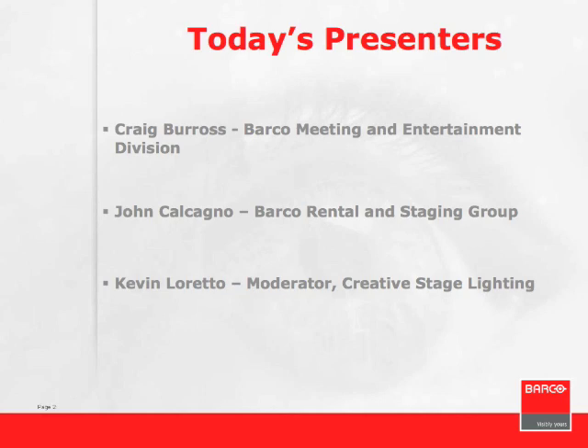John, you want to say hi? Hey everybody, appreciate you guys logging on. I'm just sitting here in my Halloween costume right now listening to Craig give the presentation. Craig then confirmed he didn't have control of the slides and asked Kevin to keep driving, telling him to just advance slides on request.